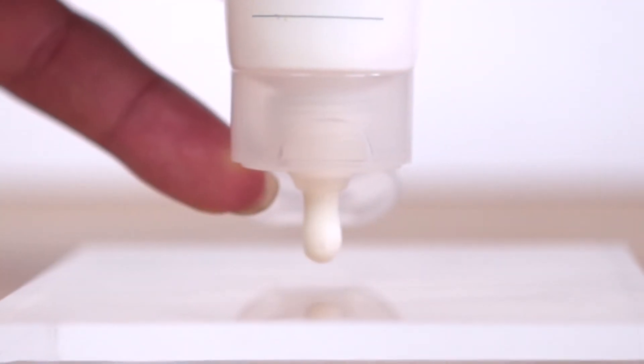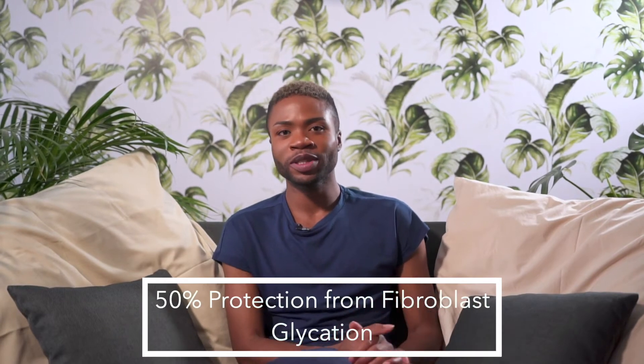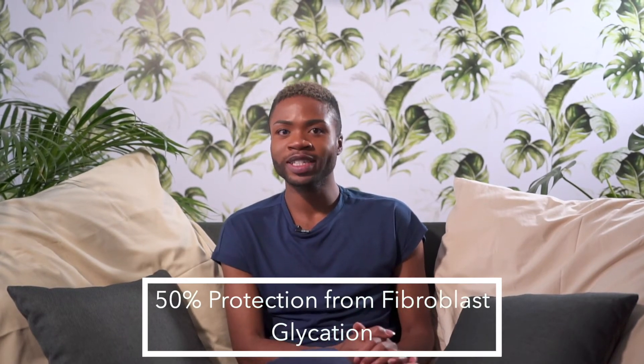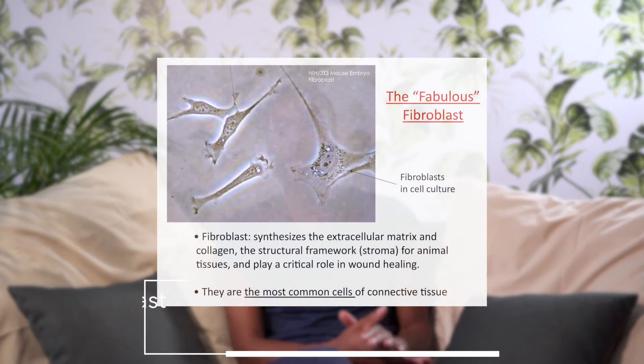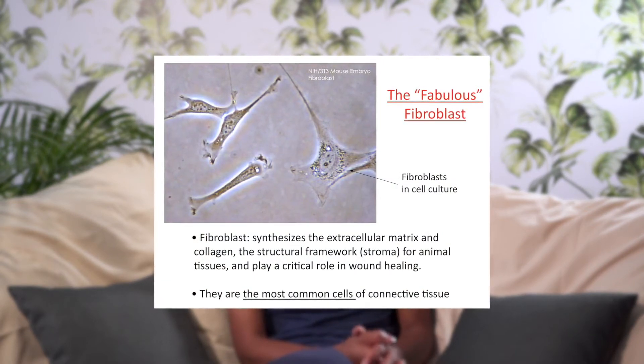Our Daily Moisturizer offers you 80% protection against skin-damaging radicals and it offers you an additional 50% protection from fibroblast glycation. And remember, in fibroblasts, that's where hyaluronic acid, collagen and elastin are produced.